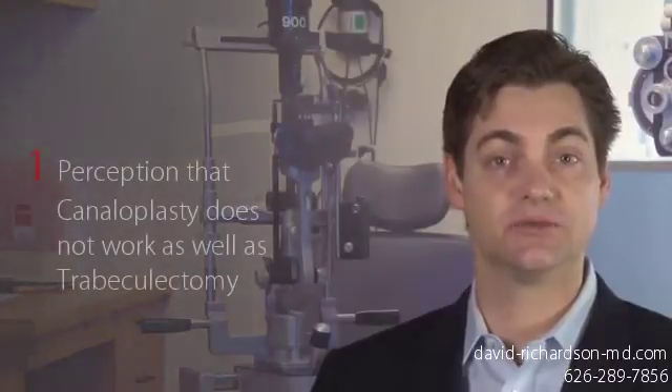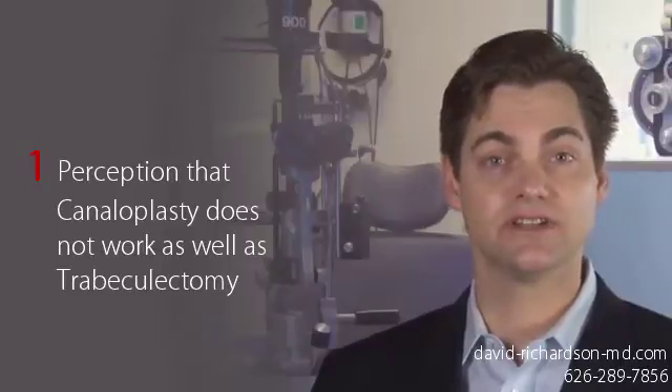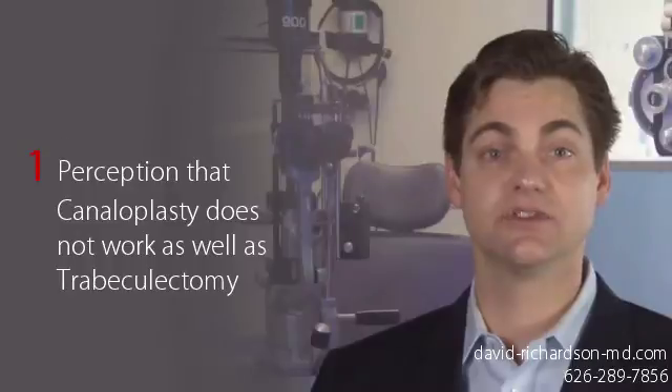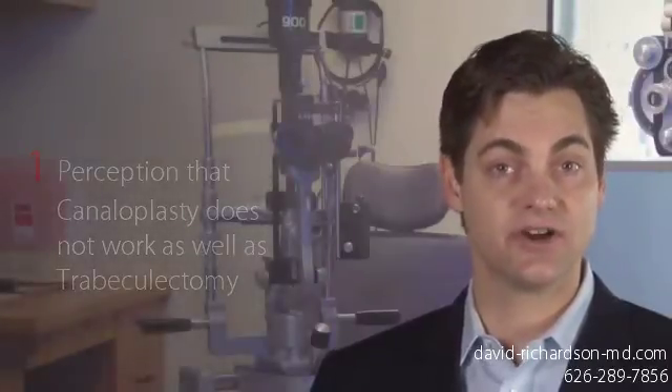With so many advantages to canaloplasty, why then do so many surgeons recommend trabeculectomy? Following are a few of the reasons I've heard from other surgeons. One, there is the perception that canaloplasty does not work as well as trabeculectomy. However, in a recent study that compared trabeculectomy to canaloplasty, there was no difference between surgeries in either the intraocular pressure or the number of drops used one year out from surgery.